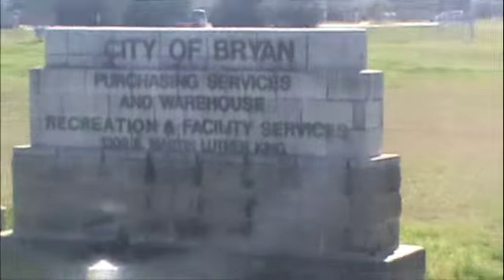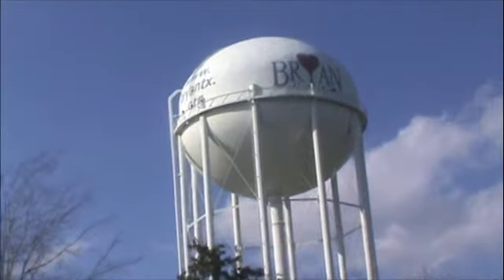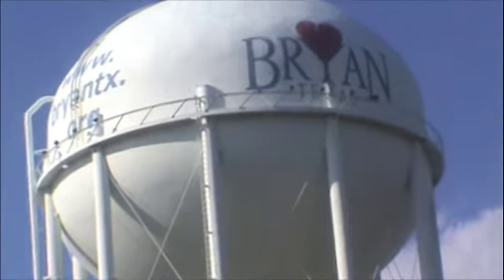Currently we have about $40 million worth of capital improvements underway, with $17 million being designed and ready to go.